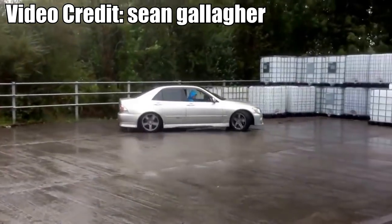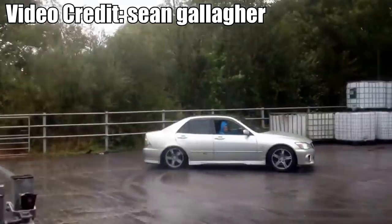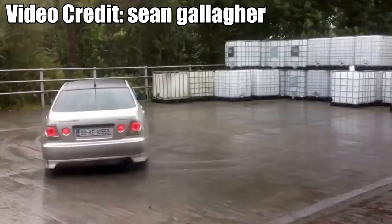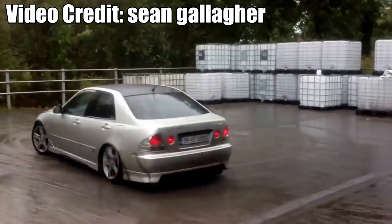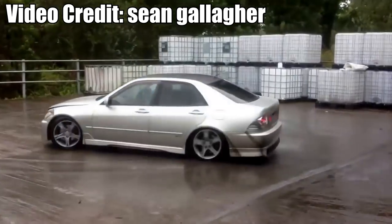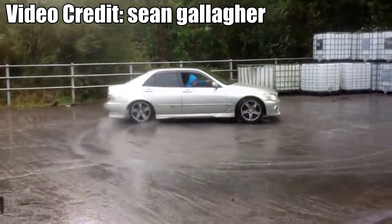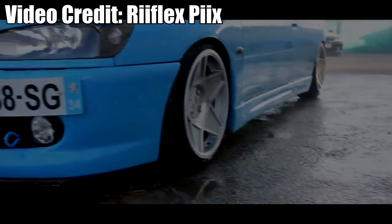Number six: Toyota Altezza. Like the IS200, the Altezza is its evil twin. To some people the Altezza and the IS200 are the same, which is true in some cases, but they're not. Unlike the IS200, the Altezza uses a much more powerful 3S-GE four cylinder engine producing 200 brake horsepower. Like the IS200, the Altezza looks basically the same and it's just as fun to drive, if not more exciting. Do expect to pay a bit extra though.